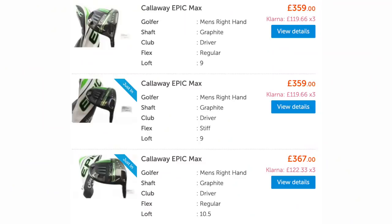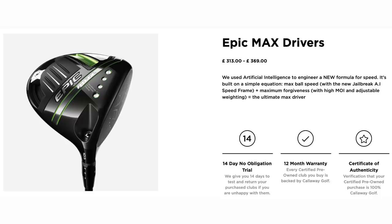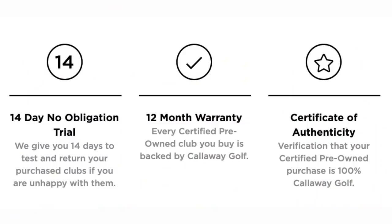On Golfbidder, you're looking at around £359. Don't forget, this driver was £499 when first released at retail last year. Full price right now is £449. On eBay, we found them between £200 and £300 — though eBay is always the most dangerous place to purchase from, given fakes and dubious sellers, so be mindful there. Callaway pre-owned is anywhere between £313 and £369. Buying Callaway products secondhand through their own site is ideal because they give you 14 days to try the product before you commit to the purchase.